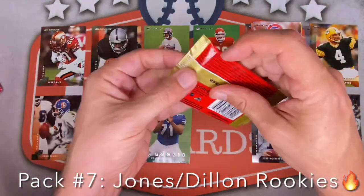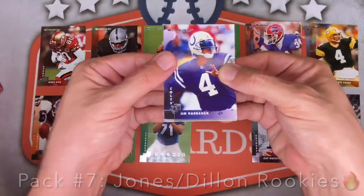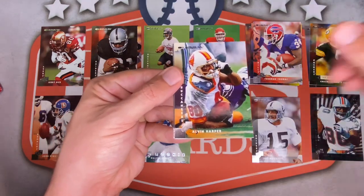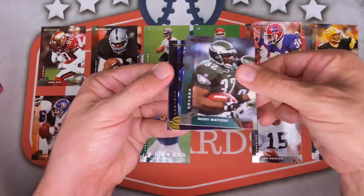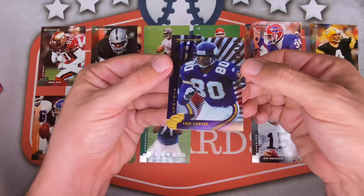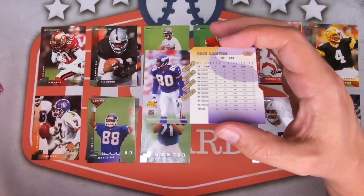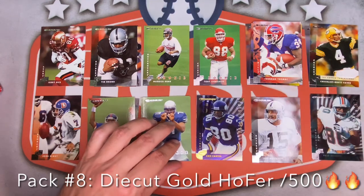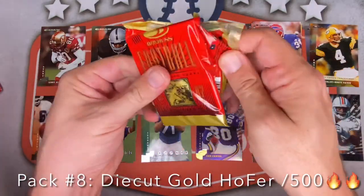Unfortunately I think I've already hit all the top rookies I was looking for, and some of these cards are not in the best condition — this box took a shot at some point. Keeping it going: Jim Harbaugh with the visor, Curtis Conway, Jamal Anderson, Alvin Harper, Simeon Rice, JJ Stokes, Mike Mamula, Ricky Watters, and then Chris Carter die-cut. Take a look at that — it's a Press Proof die-cut printed to 500, not individually serial numbered. Very nice hit.